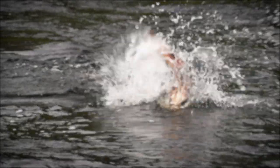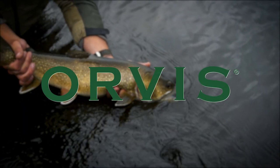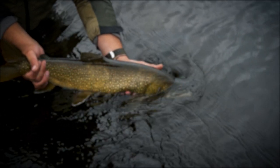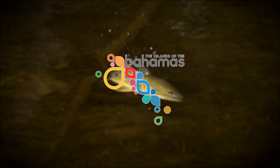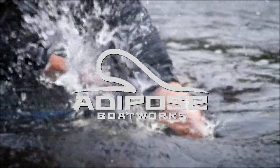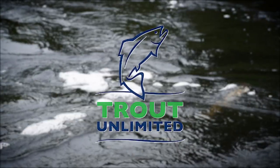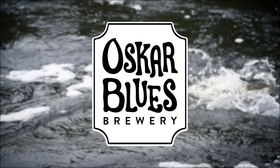The Orvis Guide to Fly Fishing is supported by Orvis Fly Fishing, Tarpon Quay Lodge, Bahamas Tourism, Adipose Boat Works, Global Rescue, Trout Unlimited, and Oscar Blue's Brewery.